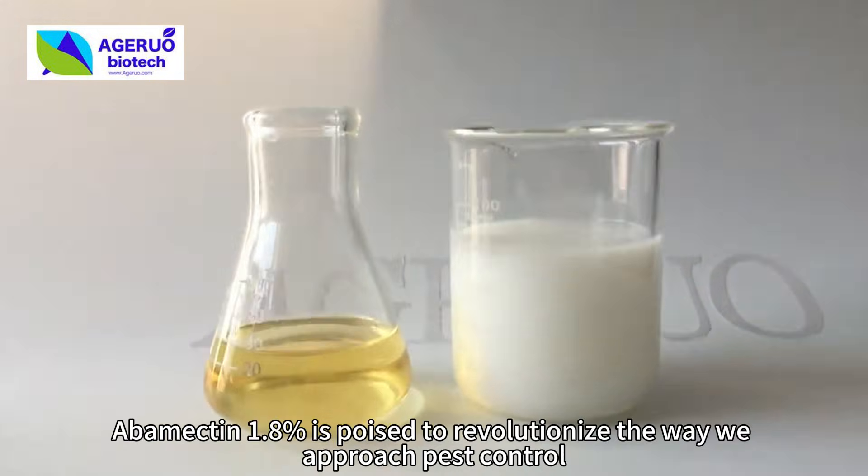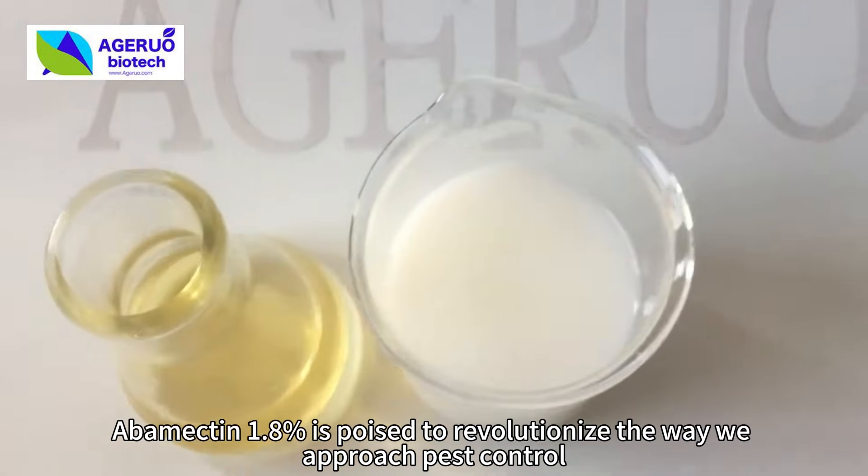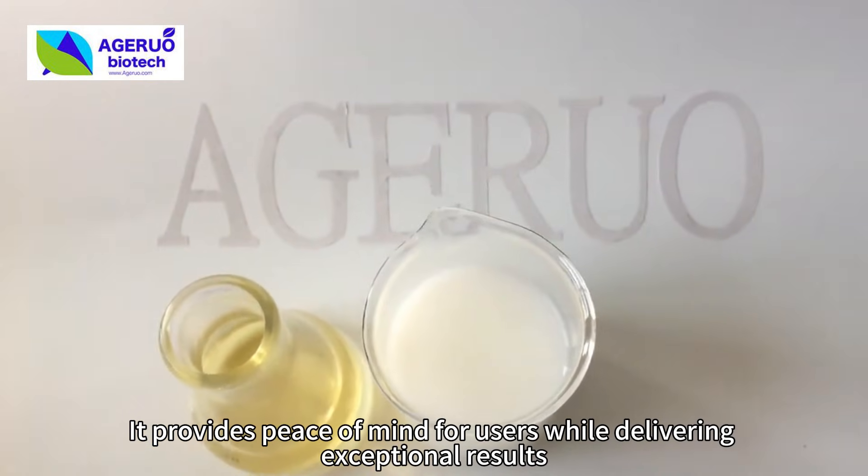With its unique combination of effectiveness, safety, and environmental responsibility, abamectin 1.8 is poised to revolutionize the way we approach pest control. It provides peace of mind for users while delivering exceptional results.